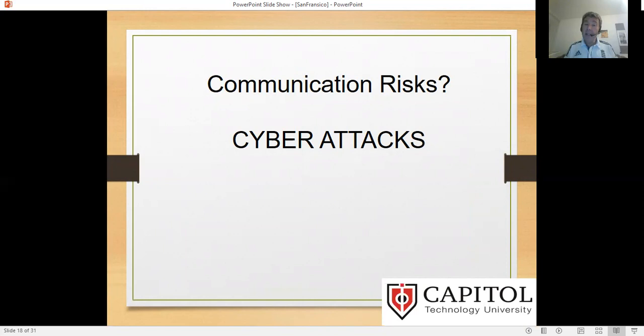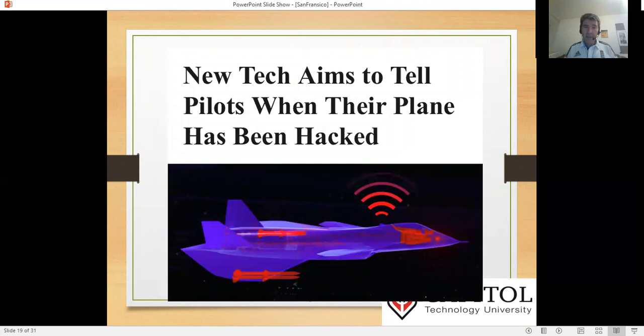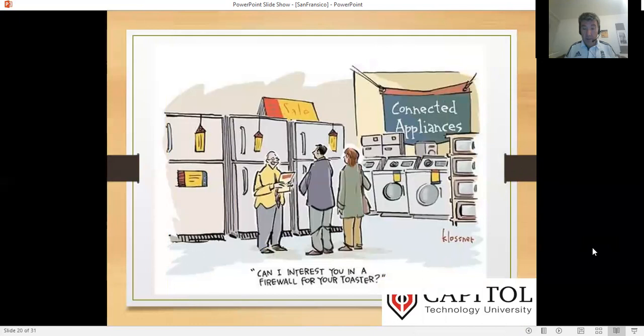Whenever we have communications outside of that ecosystem, there are risks of cyber attacks — at all levels. Here's a headline: 'New tech aims to tell pilots when their plane has been hacked.' That's not very good — that's worrying. Some of these planes could have very serious weapons on them, and instead of stopping the hack, we're trying to inform the pilot they could have been hacked. That is not always the solution we want. We buy something for the home and it will need a firewall — and that has to be considered and included, as it does with any communications we're dealing with.